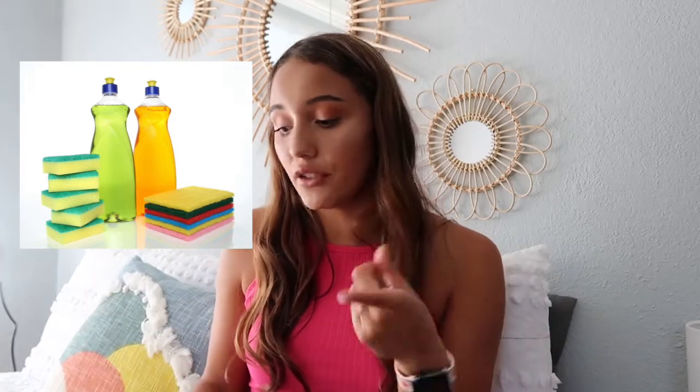Along with cleaning supplies, I also had things to wash dishes — a sponge and dish soap. You're also going to need command strips because most places you can't drill holes or use nails in the walls. You don't need a rug, but if you want your room to feel more homey, get one — it's really nice, just not necessary. And of course, room decor!